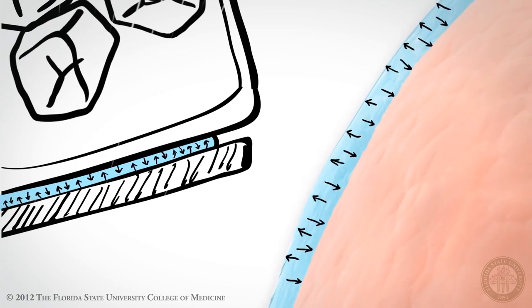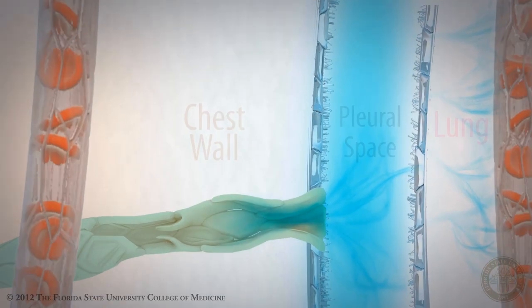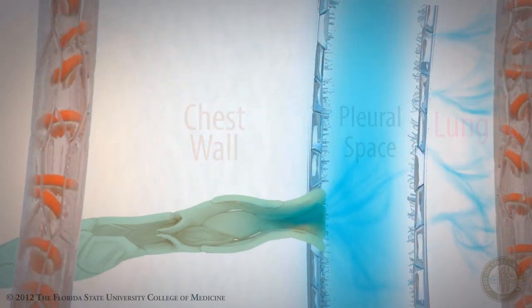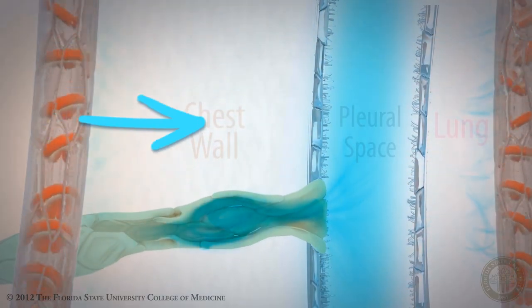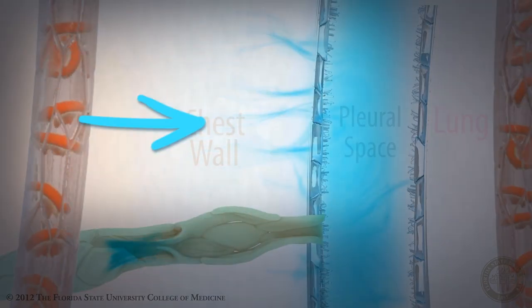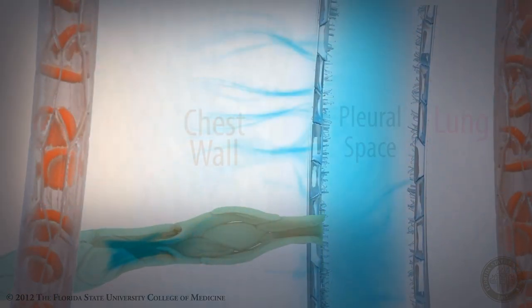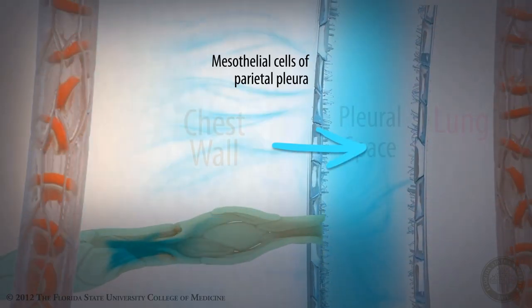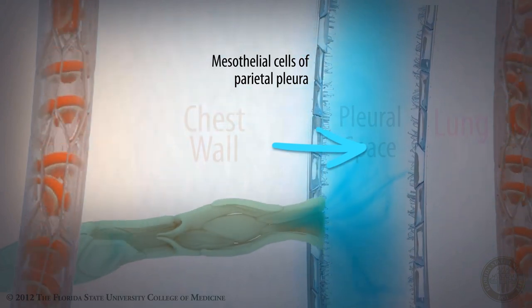Where does pleural fluid come from? For a very long time we weren't exactly certain how this came about, but during breathing the recoil of the lungs creates a negative pressure in the pleural space, especially towards the apex of the lung. Plasma filtrate is drawn by a pressure gradient from the subpleural capillaries in the chest wall, and this fluid passes through the mesothelial cells of the parietal pleura into the pleural space by what are called Starling, or pressure-related, forces.